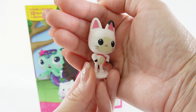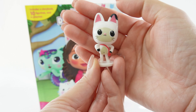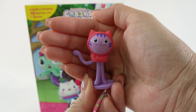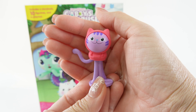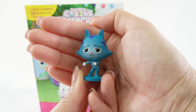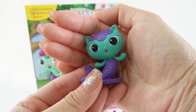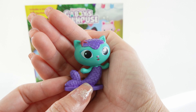Next we have Pandy — he is super adorable, look at him with his little bag. Next we have DJ Catnip, who is super adorable with those long legs. We also have Cat Rat, and he looks like he's up to something. Next we have Mercat — she is beautiful with her purple scales.